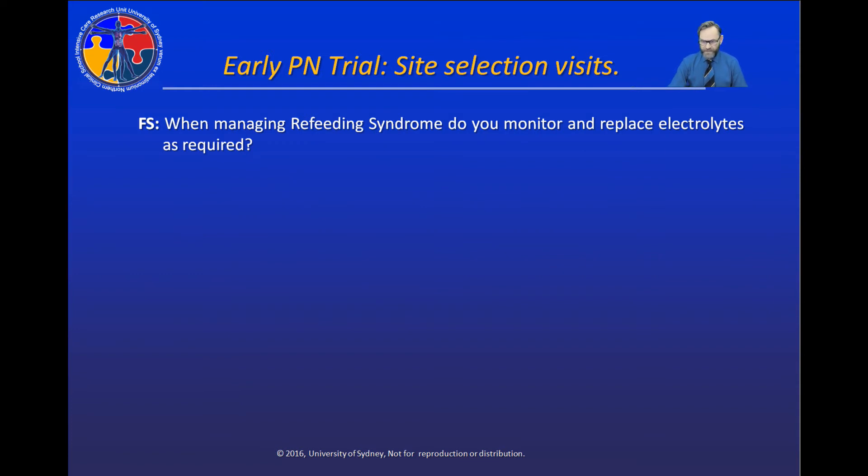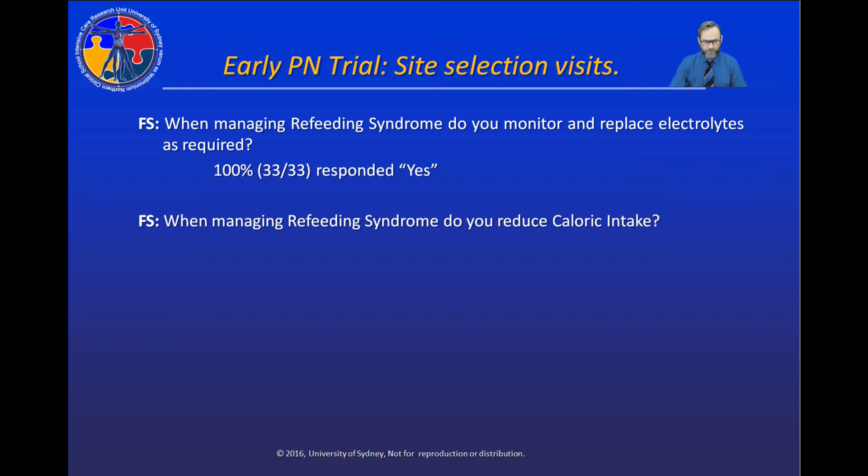Fiona also asked additional questions about refeeding syndrome. She asked: when managing refeeding syndrome, do you monitor and replace electrolytes — one of the key expert-based recommendations? 100% of our intensive care specialists responded yes. She also asked: when managing refeeding syndrome, do you reduce caloric intake? Only half of our hospitals reported that they also reduced caloric intake at the same time that they replaced electrolytes.